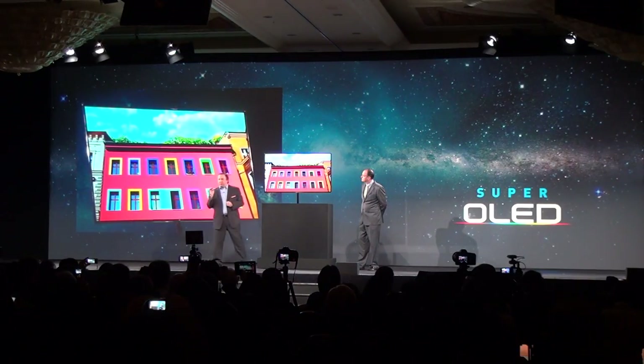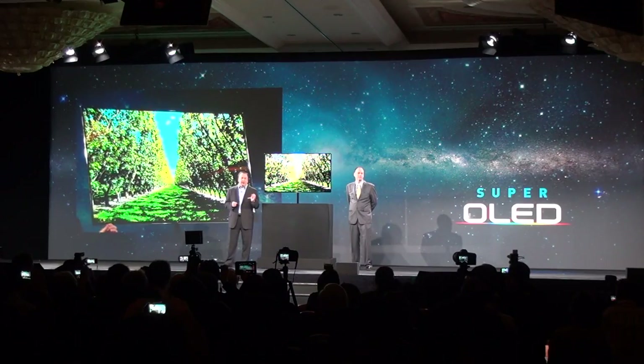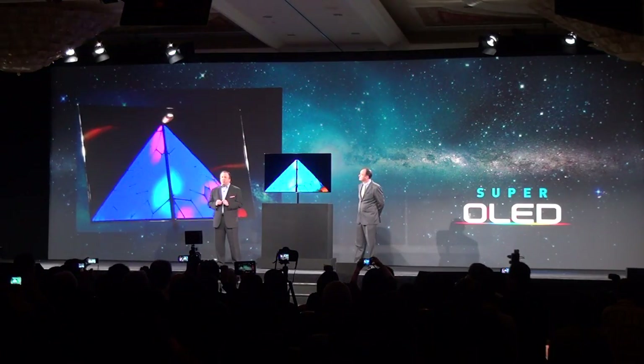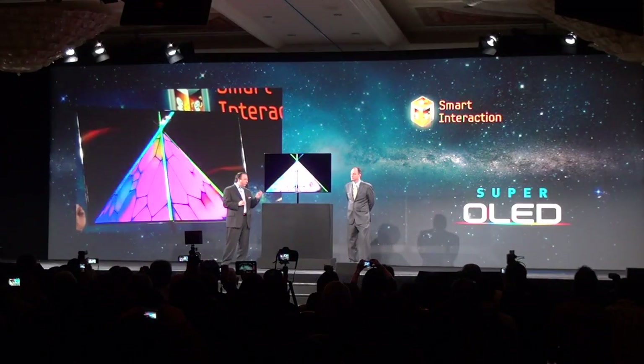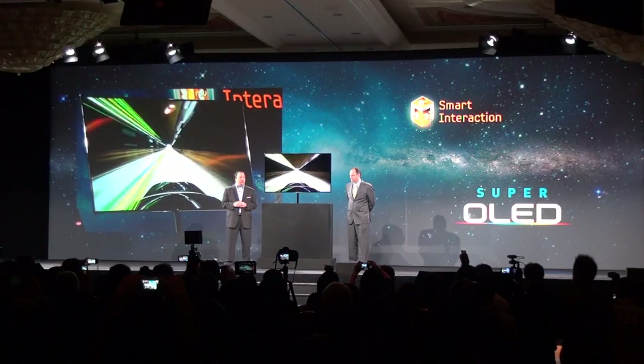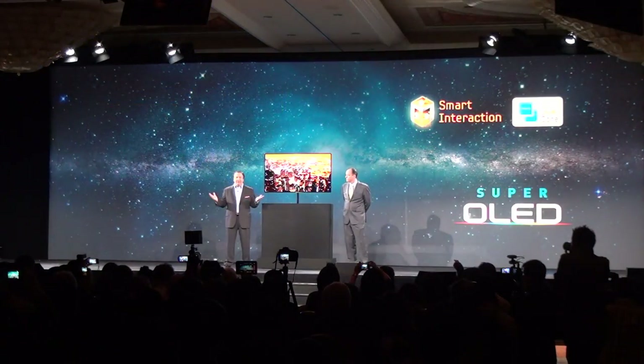We didn't stop with amazing design and astounding picture quality. This TV includes a built-in camera and microphone for motion control, voice control, and face recognition. A blazing-fast dual-core processor so you can multitask. And naturally, it's a 3D TV.